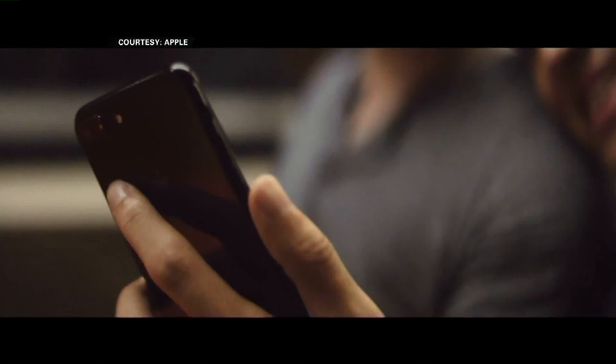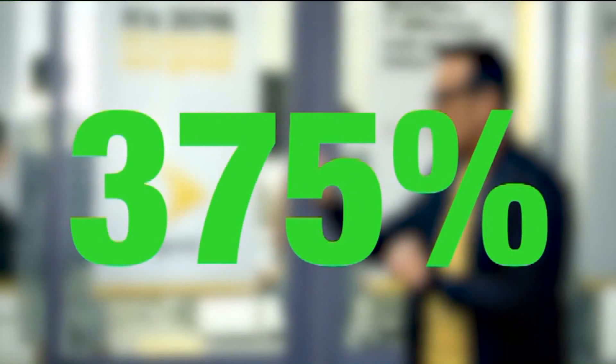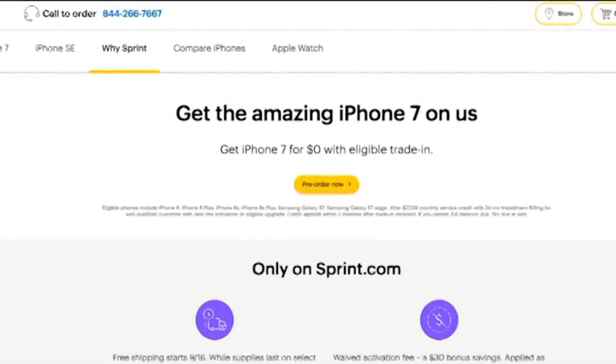People seem to be all about Apple. Pre-sales for the iPhone 7 and 7 Plus are the biggest in T-Mobile's history. The demand around the iPhone 7 is just incredible. At Sprint, pre-sales are up more than 375% in the first three days, compared to when they released the 6S last year. Both offer promotions to receive a new iPhone 7 free.